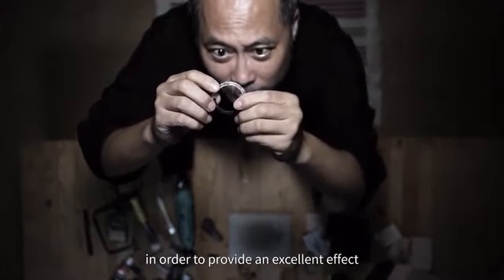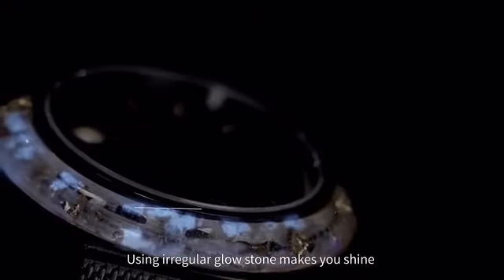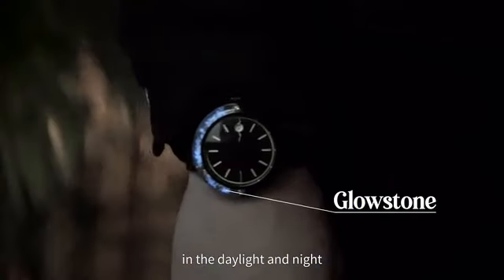In order to provide an excellent effect, each piece contains gold and silver foil. Using irregular glowstone makes you shine in both daylight and night.